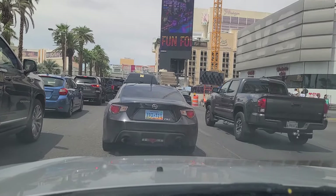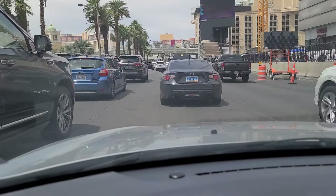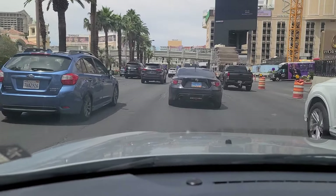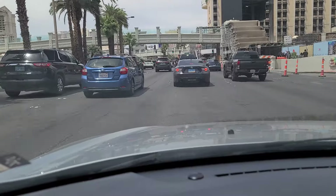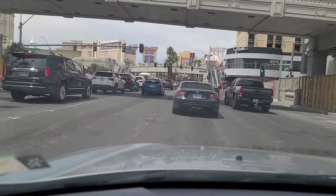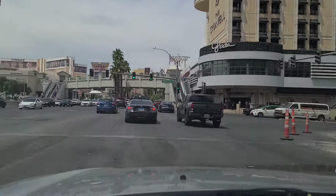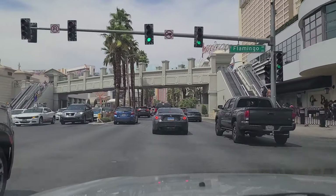Again, if you like what you see, please like and subscribe to our channel so we can continue making more of these videos. This side of the strip hasn't been paved yet — it's in really bad shape. This is the light at Flamingo Road. All the roads here in Vegas used to be named for the casinos upon which they were located — so Flamingo here for the Flamingo Hotel and Casino. You've got the Cromwell right here, just to the south of the Flamingo.